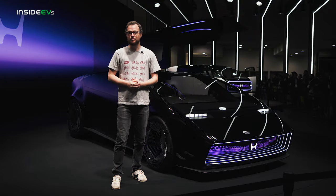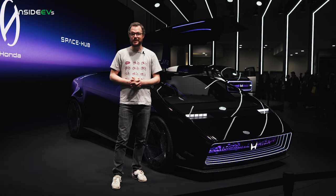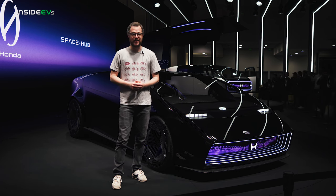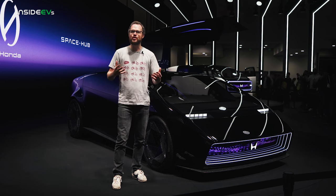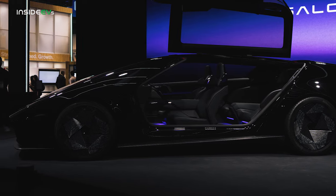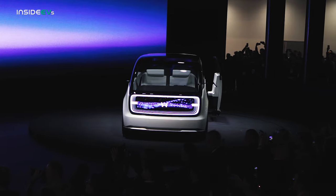Honda's first modern EV, the Prologue, is actually based on General Motors' Ultium platform, but it will soon be augmented in the company's showrooms by an in-house designed Zero Series family of electric vehicles. Honda used CES 2024 to give us a preview of the Zero Series with the wedgy and attractive Saloon concept and the comfortable and spacious Space Hub concept at the far end of the stage.